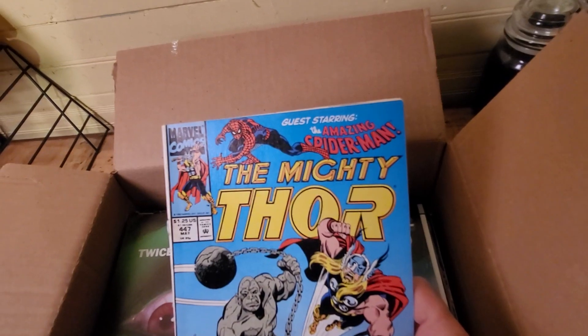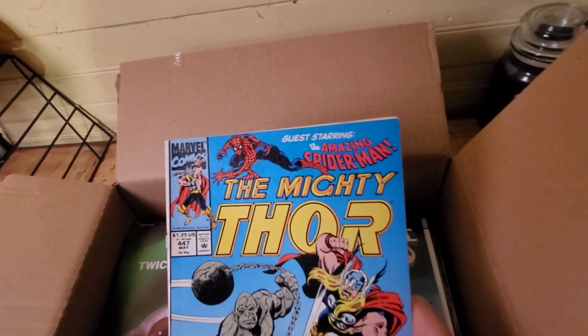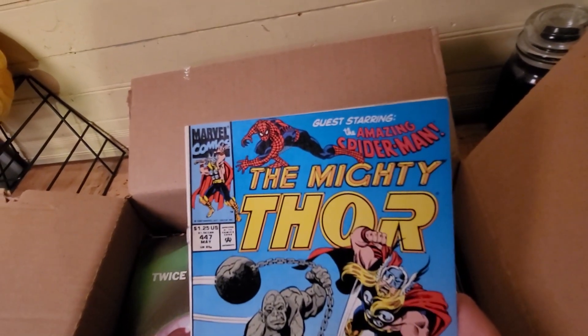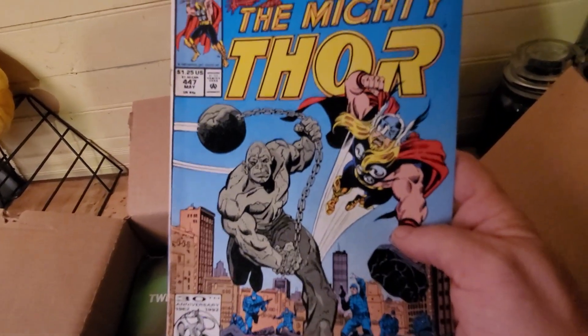The Adventure: Amazing Spider-Man and the Mighty Thorn — there we go.